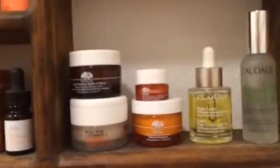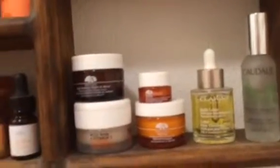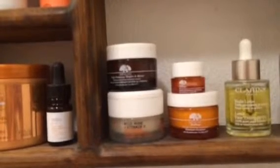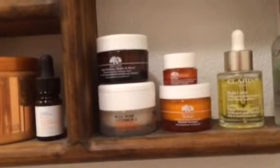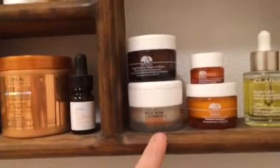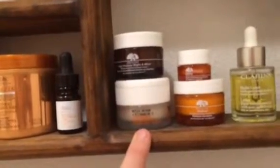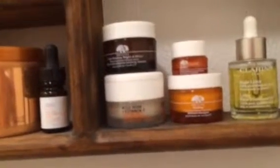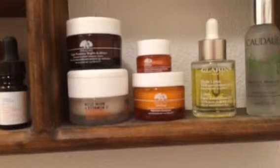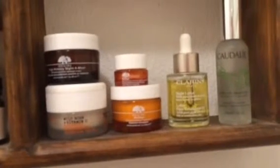Over here are more face items. I've got a little sample set from Origins with the High Potency vitamins, the Ginzing eye cream, and the Ginzing moisturizer. Then I have Cora's Wild Rose sleeping facial — it's a really thick night cream — my Clarins Lotus Oil, and my Caudalie Beauty Elixir.